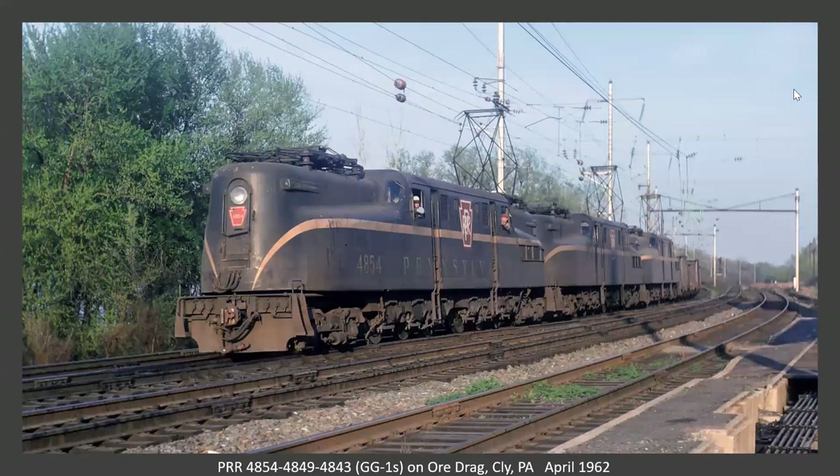The line heads up to Enola, crosses over at Shox Mill Bridge, and we're over on the east side of the Susquehanna now. This is an ore drag at Clyde. Those tracks to the right are the former Northern Central going down to York, and they eventually went to Baltimore — now at least some of them are the light rail line north of Baltimore.